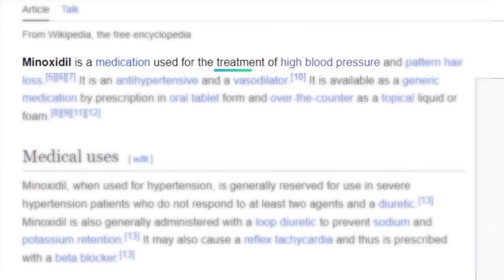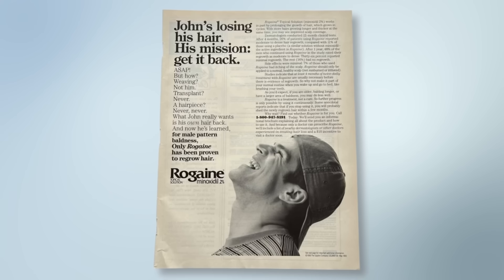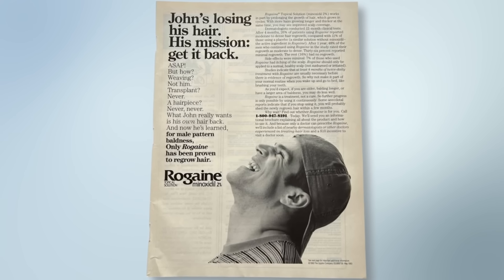A brief history of minoxidil: it started as a blood pressure medication meant to treat hypertension. People would take it by mouth, and then a bunch of people in the study started growing hair everywhere. A company called Rogaine started marketing the topical version as a treatment for hair loss, and to this day it is the only over-the-counter approved treatment for androgenetic hair loss in both men and women.